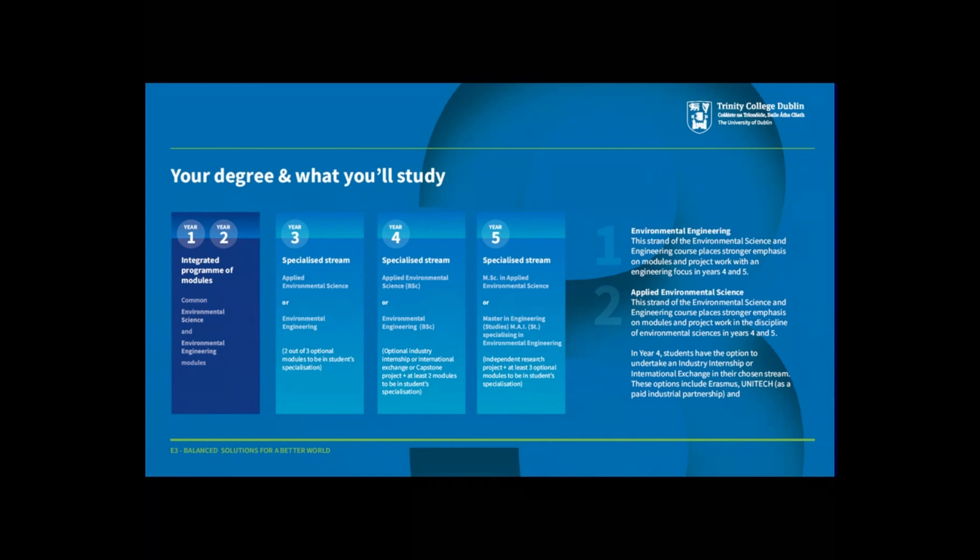All students will continue throughout years three, four, and five to be mixed for group work on group design projects, which is one of the key philosophies of the course. In year four there will be more opportunity to take specialised modules in either stream, and students can leave at this point with a BSc degree, although we expect most to continue to year five. Students in year four are also encouraged to take either an industrial placement or a student exchange to a European university or company for half a year.